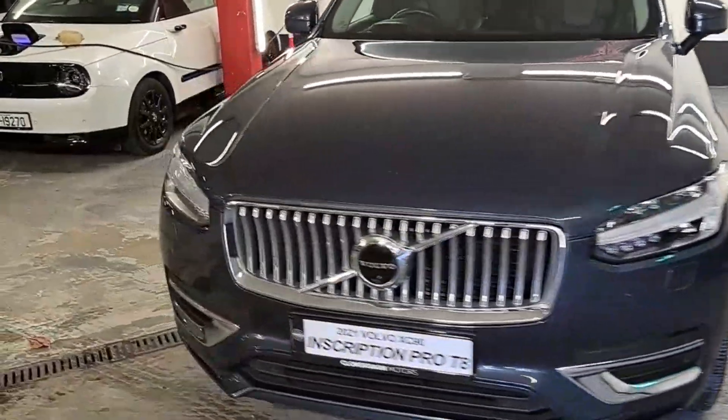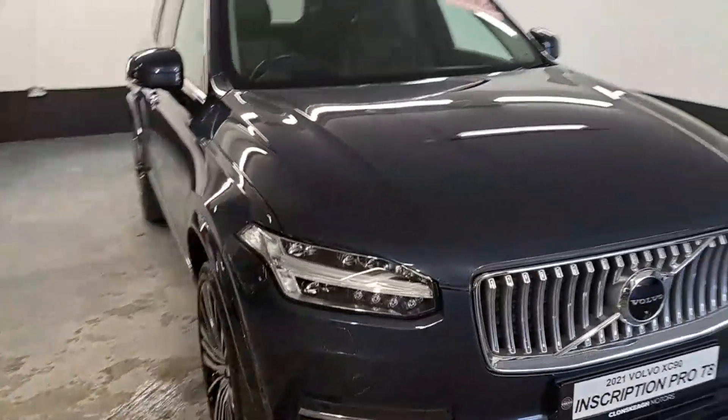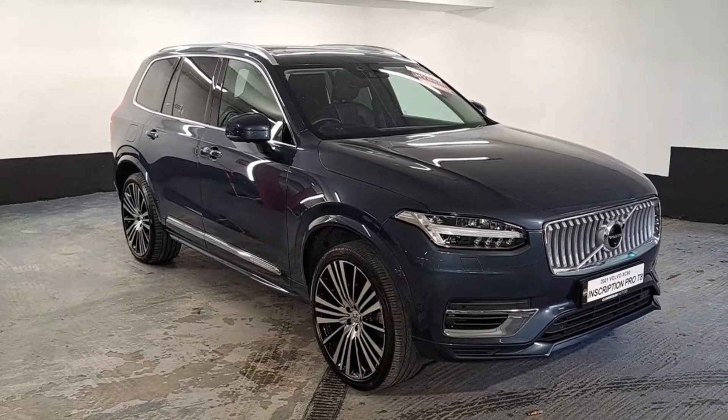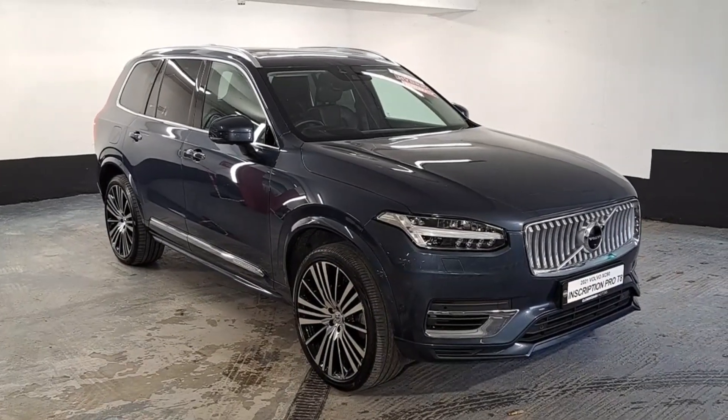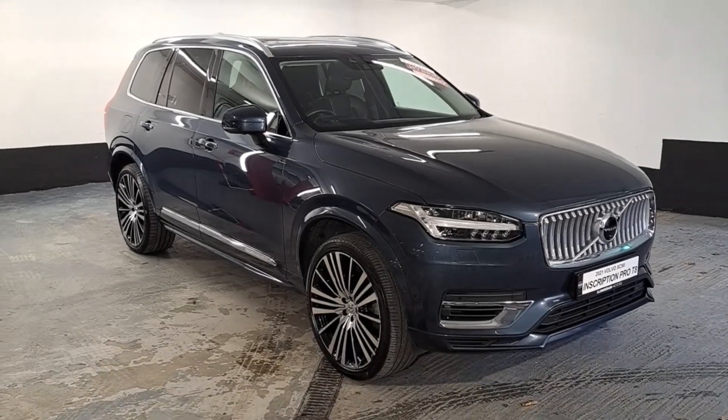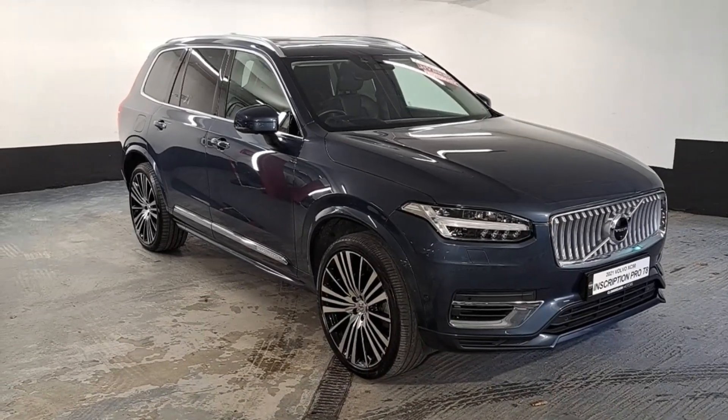Of course you have LED lights, a 360 camera, and a whole host of other features listed on the site. If you wish to make an appointment or view the car, you can call us at 01 269 4477 or email the team at sales@klanskymotors.com. Thanks for watching!